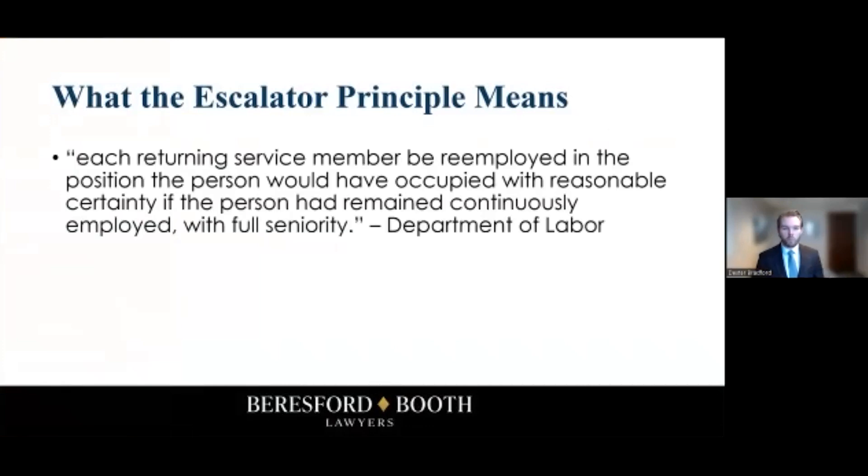What is the escalator principle? This is directly from the Department of Labor, and they say that each returning service member needs to be re-employed in the position the person would have occupied with reasonable certainty — we'll talk about that in a minute — if the person had remained continuously employed, with full seniority.